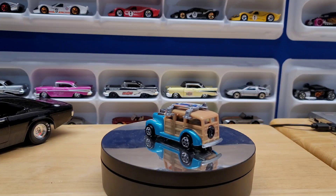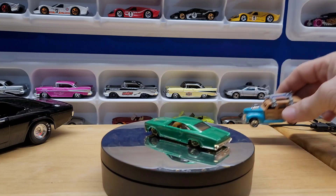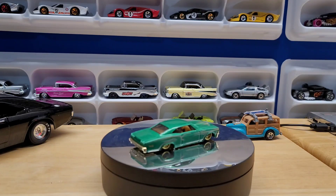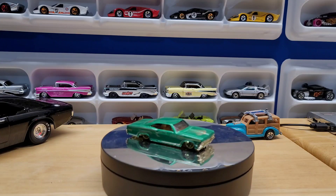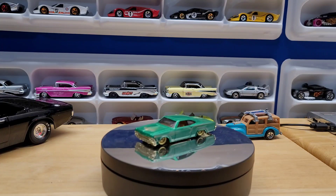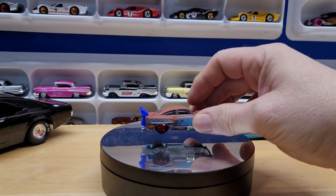Then we got a 65 Impala — beautiful green with gold pinstripes and gold bumpers. Not sure, it says 'Jaded.' I haven't seen this casting before, but that's really cool.